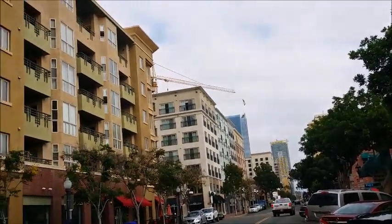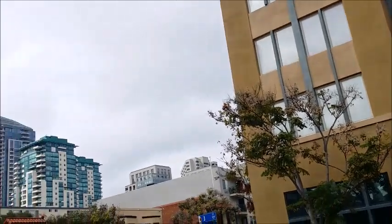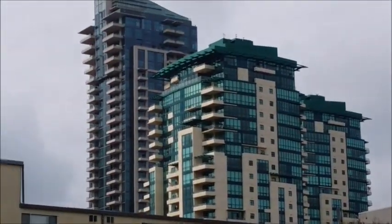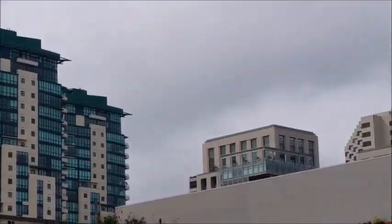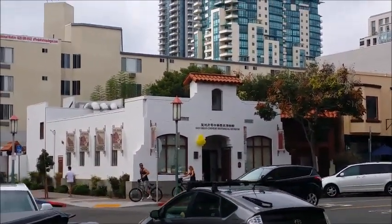Nice to capture some of this urban feel — got plenty of it here. San Diego downtown experience. More high-rise condos coming too. Little Chinese museum, though. Looking good.